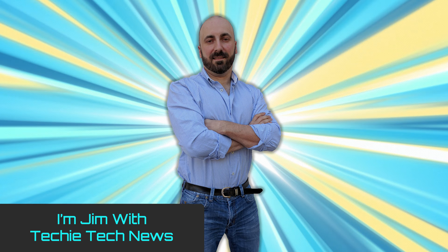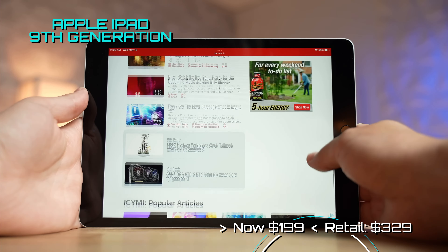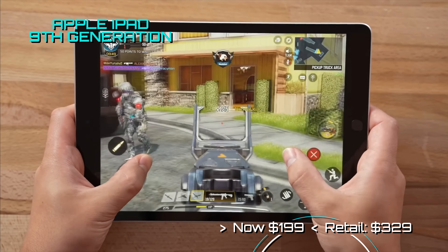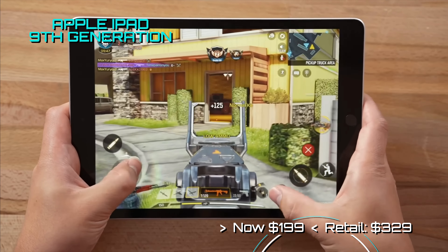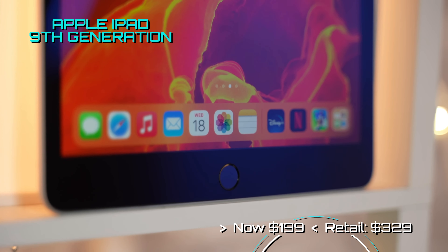Let's begin with this hot little deal from Apple. Apple's 9th generation iPad has just been reduced to only $199. It comes with 64GB of storage and Apple's A13 Bionic chip. You get the lovely Retina display with a massive 10.2-inch screen. And in this current economy, we probably will never see this price again — get it while supplies last.